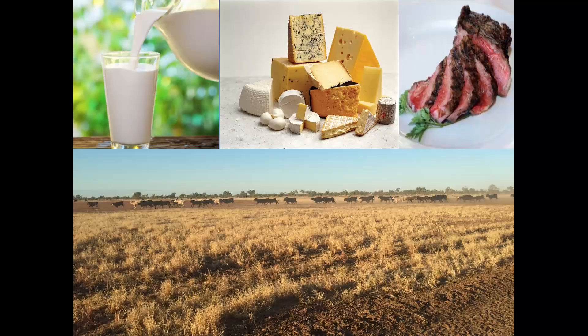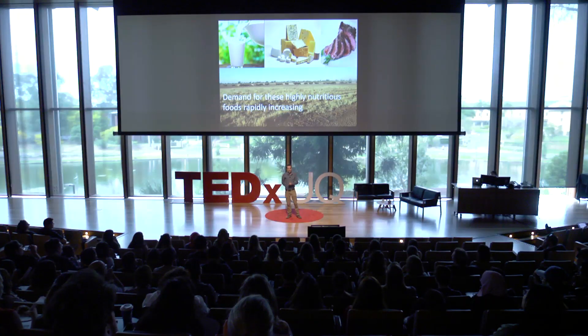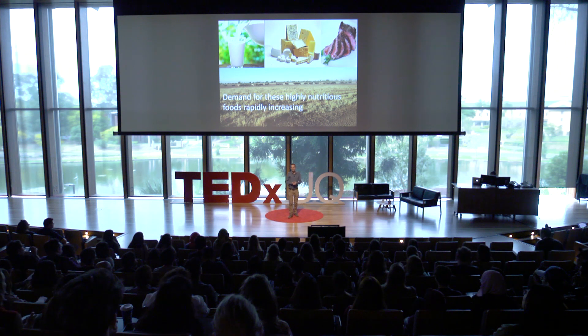Recently, however, demand for these highly nutritious foods has been increasing incredibly rapidly, way more rapidly than we've ever seen in the past. And this is because our population is growing rapidly, but also with the rising middle class in Asia, demand is just really going very fast. So the challenge for us is, how do we meet this rising demand while also reducing the environmental footprint that cattle have on our planet?